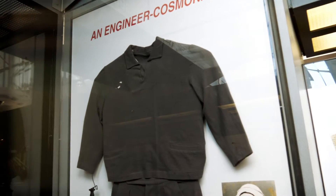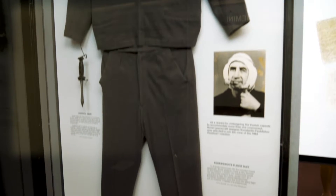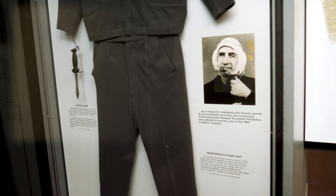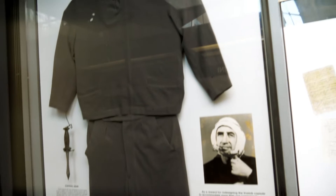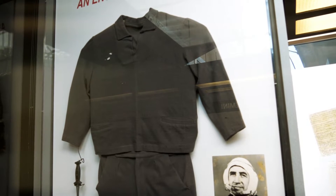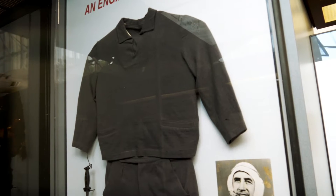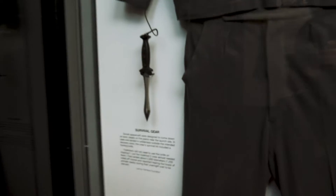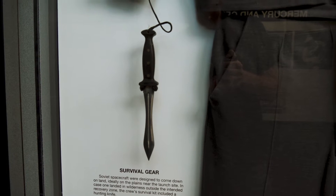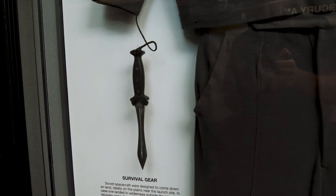This is a Soviet cosmonaut flight suit. Notice it's not pressurized like the American ones. This is just a two-piece wool suit. They didn't want to wear the bulky pressure suits. Would have been bad if the cabin would have depressurized though. And it also came with this little survival knife in case they landed in a wild area in the Soviet Union.